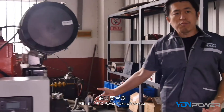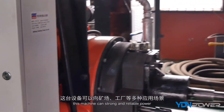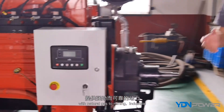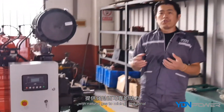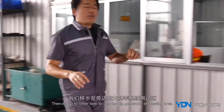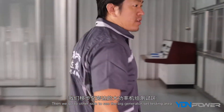With this PTO — power takeoff — device, this machine can deliver strong, reliable power with natural gas to mining industry and multiple applications. Now let's go to the other side to see the bigger generator testing area.